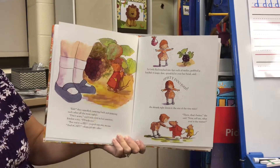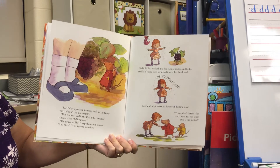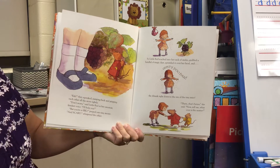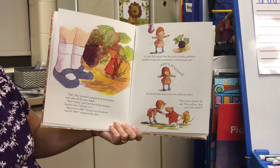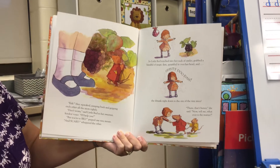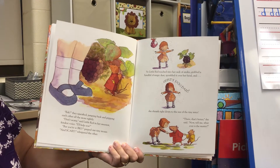So Little Red reached into her sack of smiles, grabbed a handful of magic dust, sprinkled it overhead, and — zippity-doo-dah — she shrunk right down to the size of the tiny mice. "There, that's better," she said. "Now, tell me whatever is the matter."